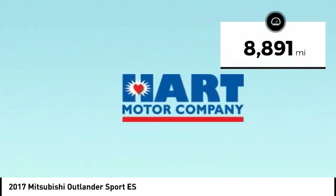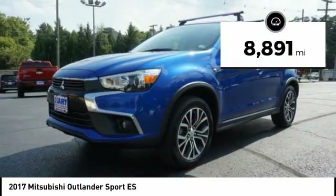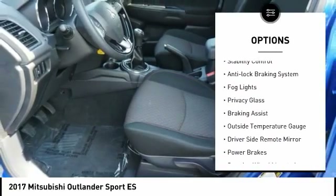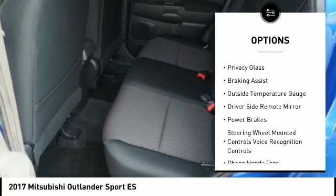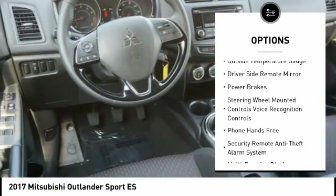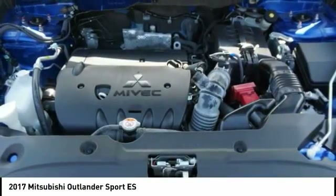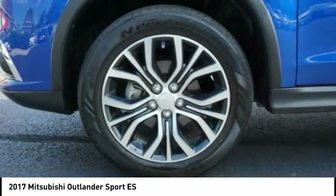This vehicle has less than 9,000 miles. Here are some of this vehicle's great options: alloy wheels, traction control, stability control, anti-lock braking system, fog lights, privacy glass, braking assist, outside temperature gauge, driver side remote mirror, and power brakes.